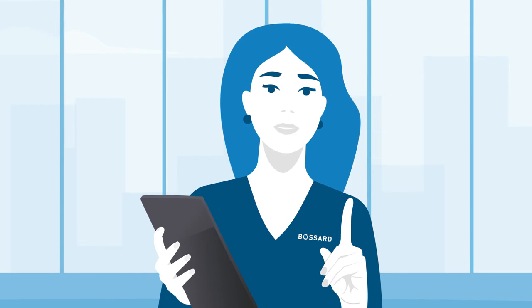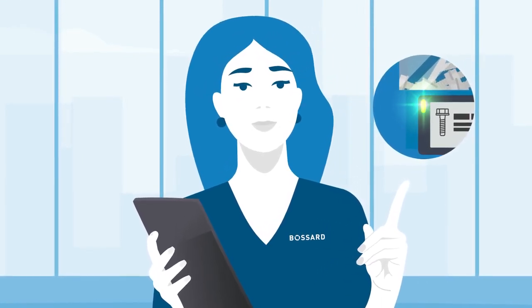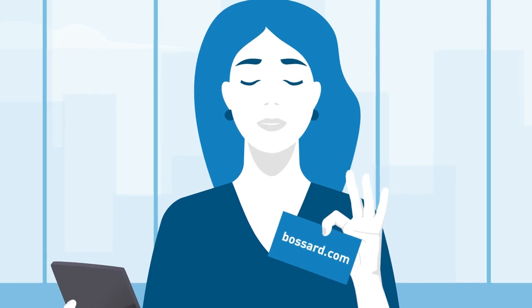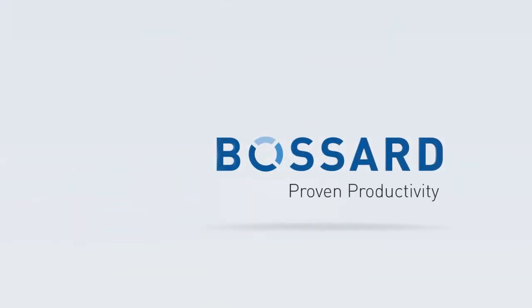Do you want to know more about Basard's pick by and put to light solution? Contact us on Basard.com and discover more about it. Thank you very much!